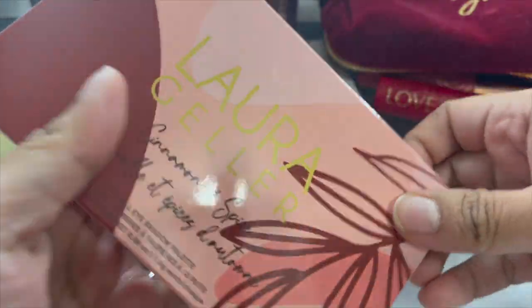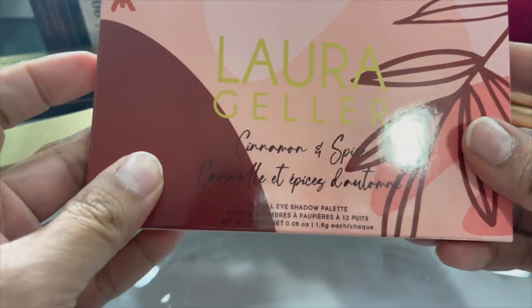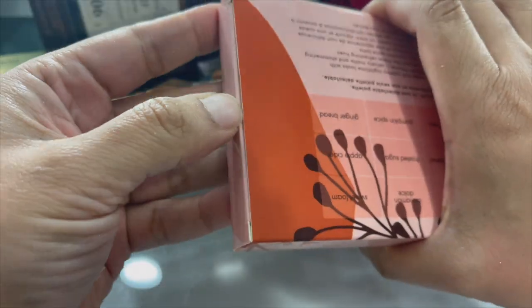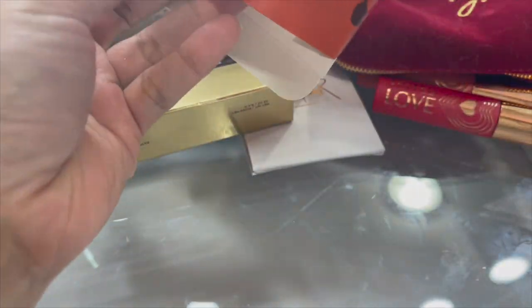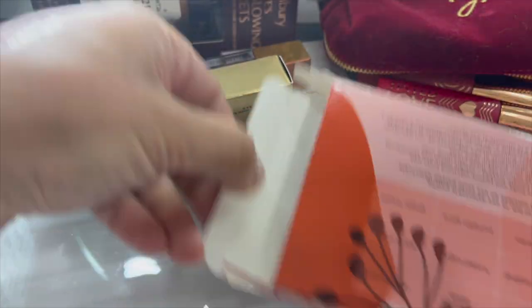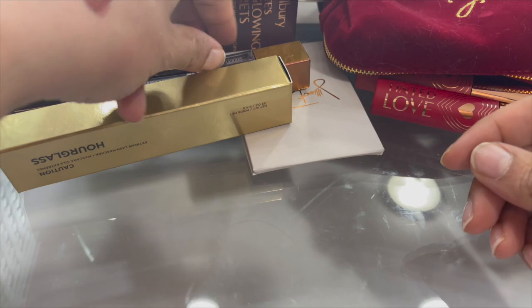The Laura Galler Cinnamon and Spice eyeshadow palette - this is probably one I want to give away or put in a giveaway. Let's open it up - yeah, I'll put that in the giveaway. And a makeup sponge from BK Beauty - we'll keep that.